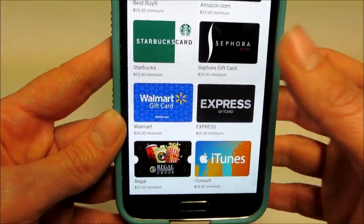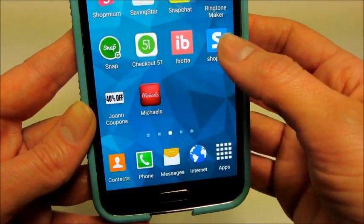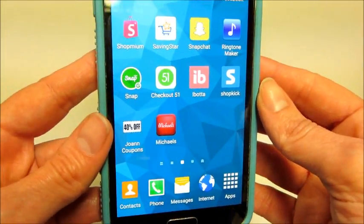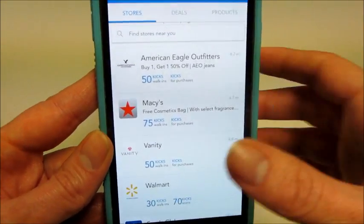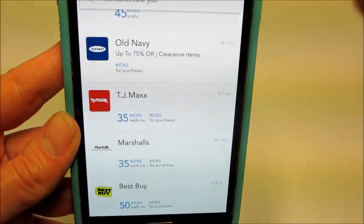I'll put all the links below and link that video if you want more information or a tutorial. I just wanted to share Shopkick because it's awesome, and I feel like a lot of people don't know about these easy ways to earn gift cards and save money. Thanks so much for watching!